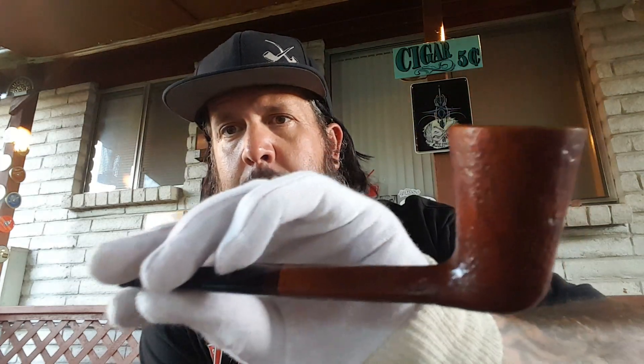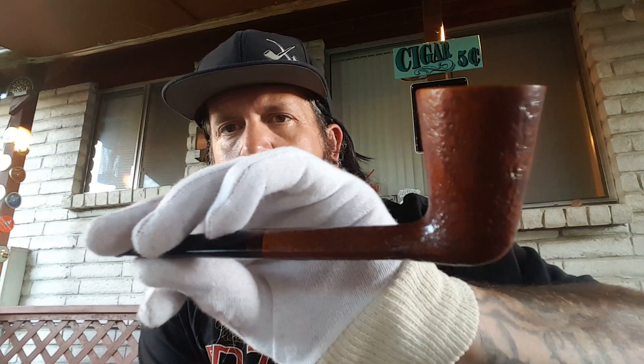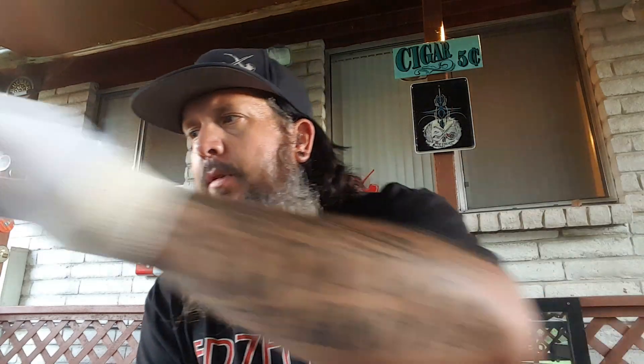Mike Couch, TPC family pipe maker member, sent in this great light blasted Dublin. Really nice stem inlay, oval shank, cool shape — great pipe. Really stoked to have him on board and really stoked to give this pipe to somebody. They'll be really pleased with it. Mike's making some really nice pipes.